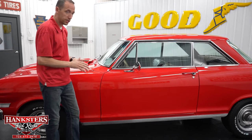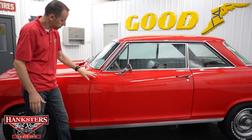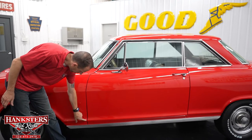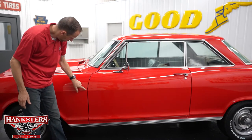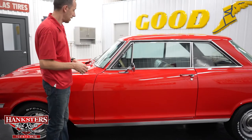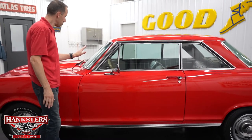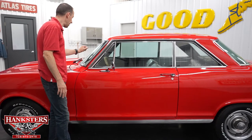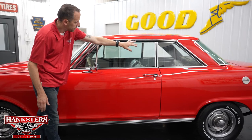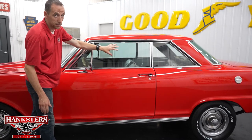Our first gap on the driver's side, fender to door, is very even going down. Body lines line right up, and we do have the chrome rocker molding on both sides. Our windshield pad on the driver's side has no chips or cracks, nor does our driver's side glass — no chips or cracks and slightly tinted.